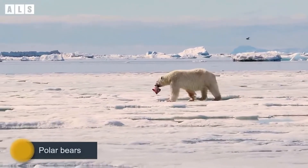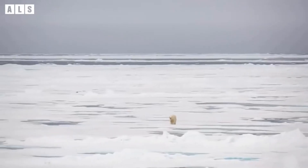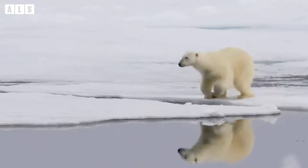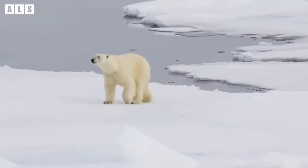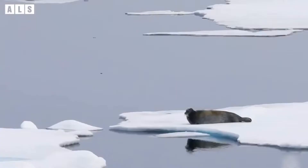ADAPTATION AND CHARACTERISTICS: How do polar bears survive and thrive on the Arctic sea ice? Follow Anori to discover their secrets.